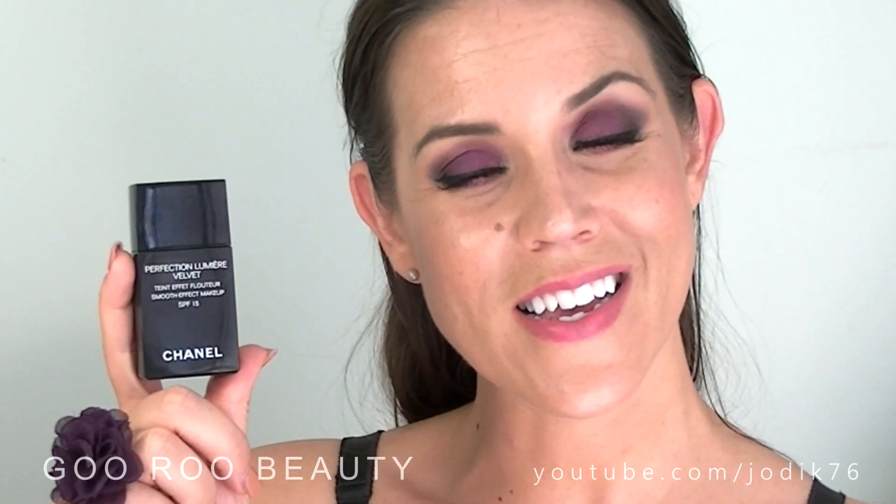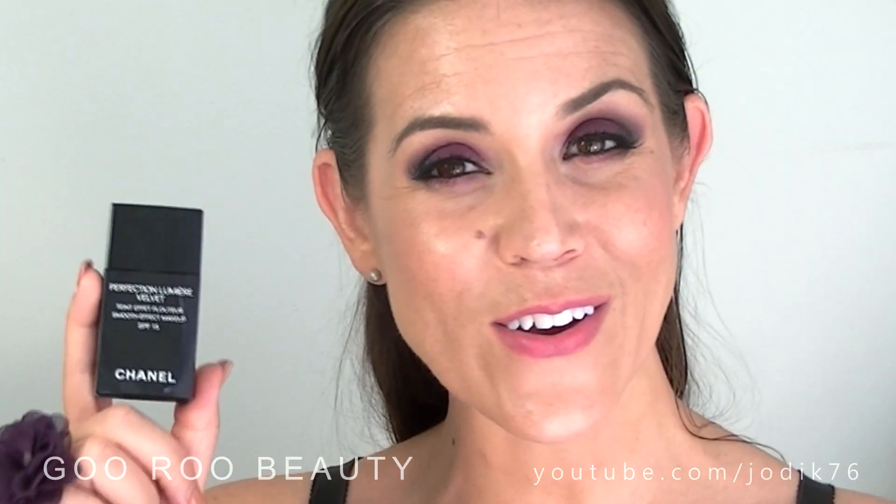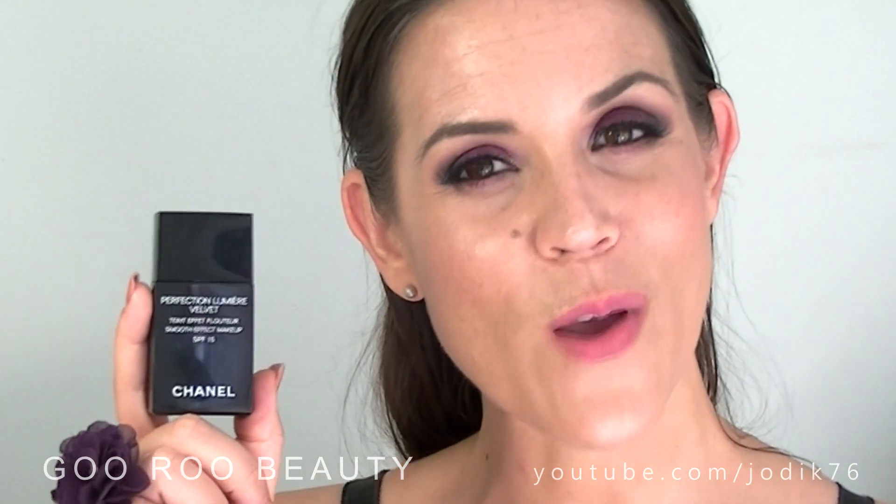Basically it definitely gets a thumbs up from me. I would say I like this as much as my Vita Lumiere Aqua — it would be really difficult to choose between the two. Chanel has not let me down on this one. Let me know your thoughts if you've tried it, or ask any questions down below. Thank you so much for watching. Have a beautiful day and we'll see you again really soon. Bye.